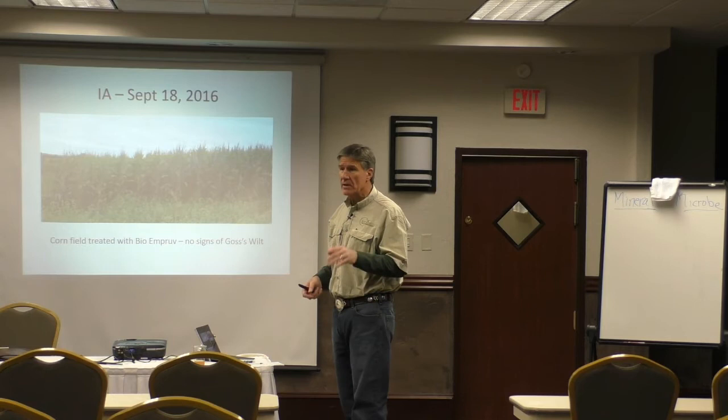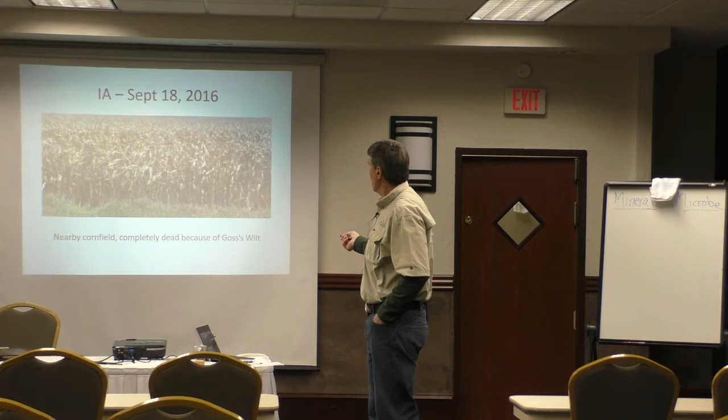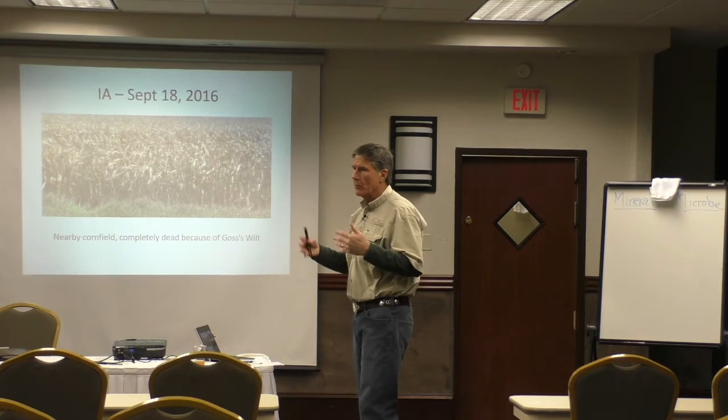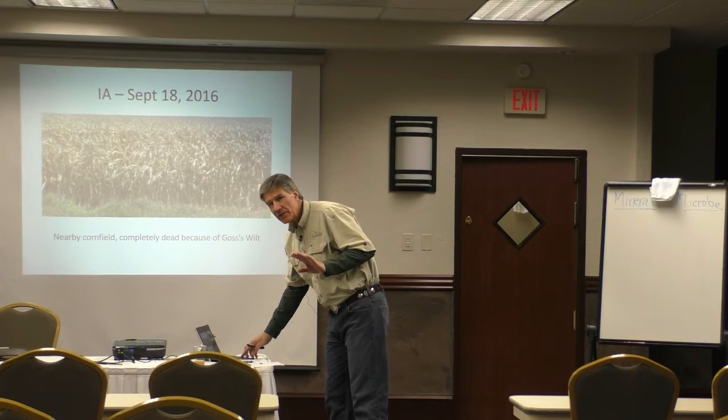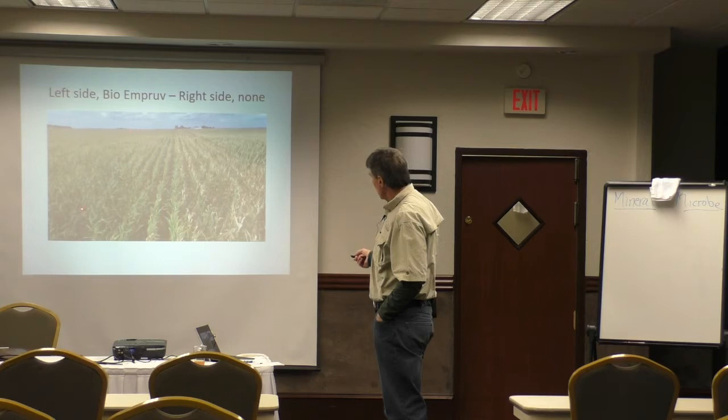This is the field right next door — same time, completely dead. Can you guess which side has Goss's wilt and which side doesn't? The left side. The left side was treated with BioImprove, the right side has none.